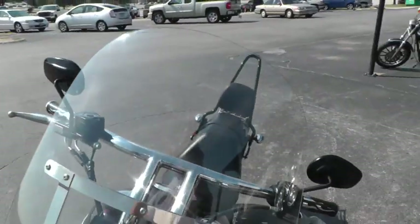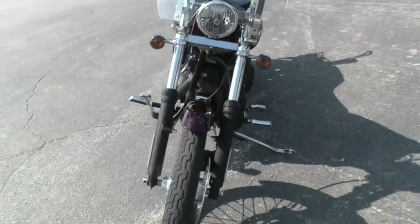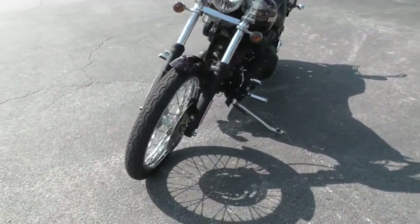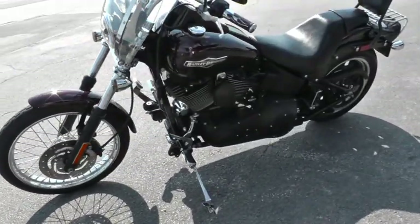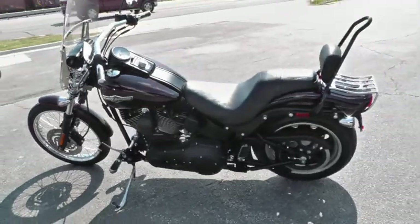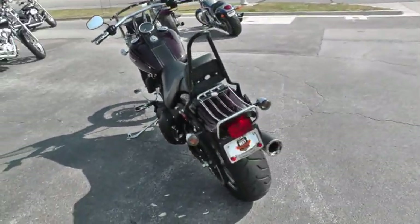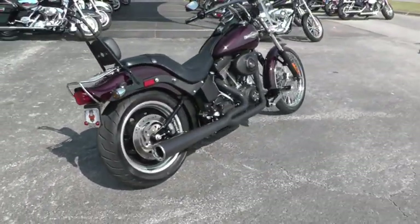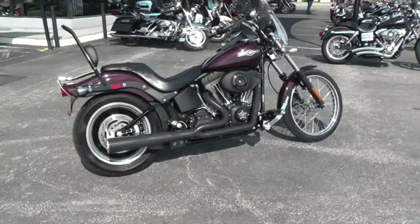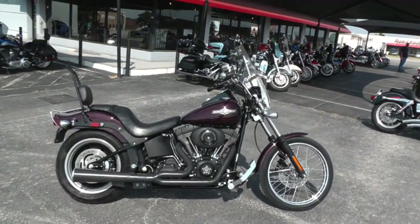This bike's been through our shop and serviced, safety checked and inspected, and it is ready to ride. Got some good finance options on it and some good extended warranty options. We sell and ship bikes all over the world, so it'll be easy to get this one to you. This is Gino with Texas Best Used Motorcycles in Mansfield, Texas. Thanks for looking.